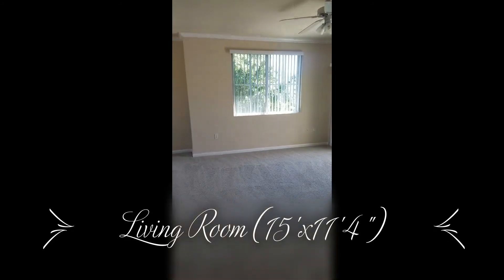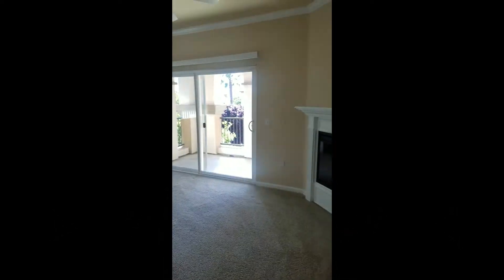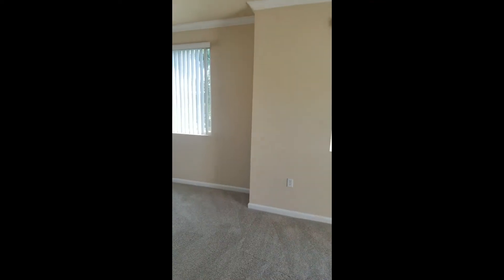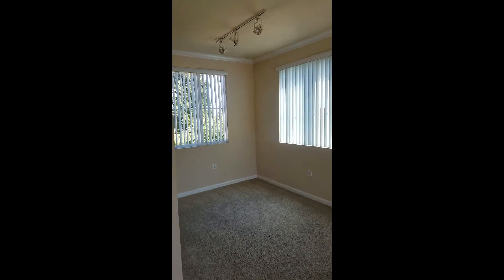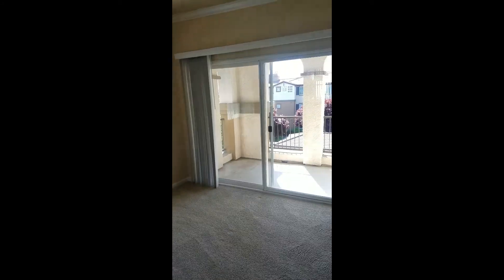This is my favorite part of this particular layout. When you come into the living space, notice how every wall has a huge window — I don't have any lights on. We do have track lighting in the dining area, but this layout is really saturated with natural light, giving it such a bright, beautiful feeling.